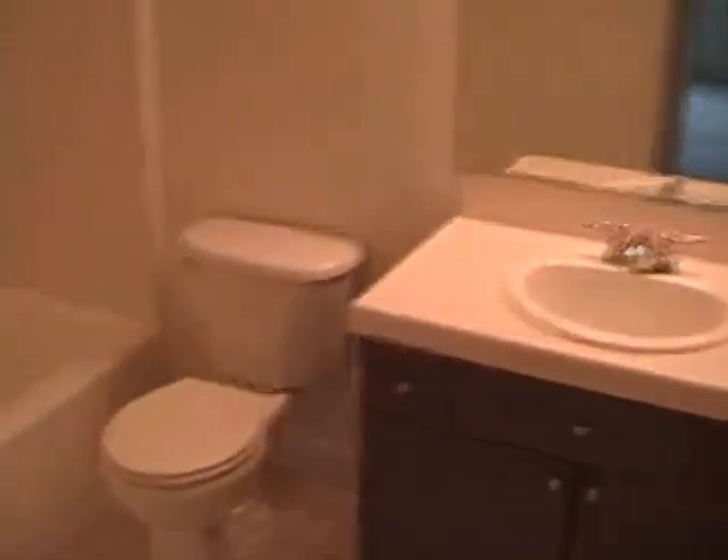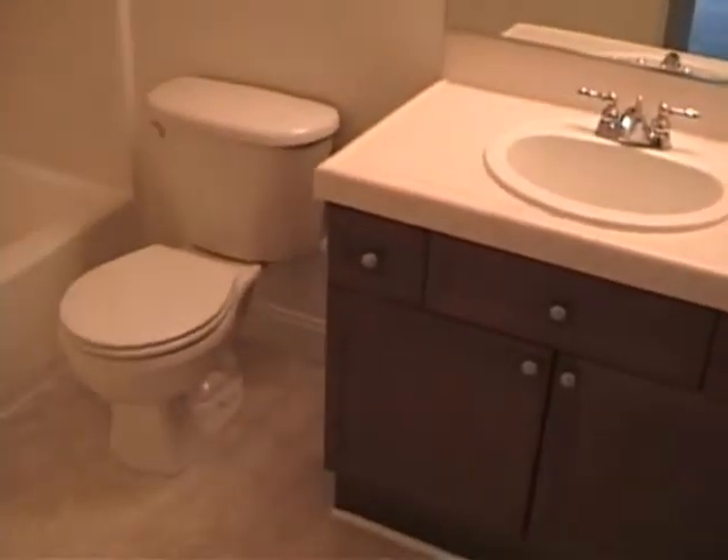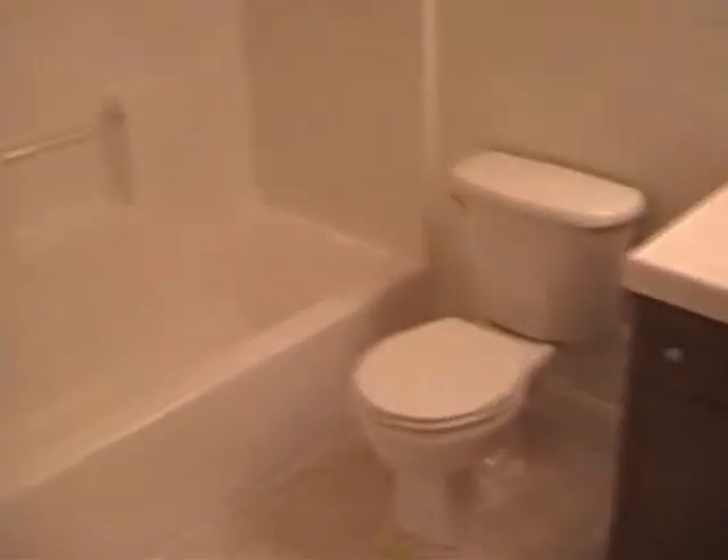There's the main level bedroom or office, and it's got a decent-sized closet. The main level bathroom has nice tile countertops, stained wood cabinets, and a fiberglass tub shower enclosure.